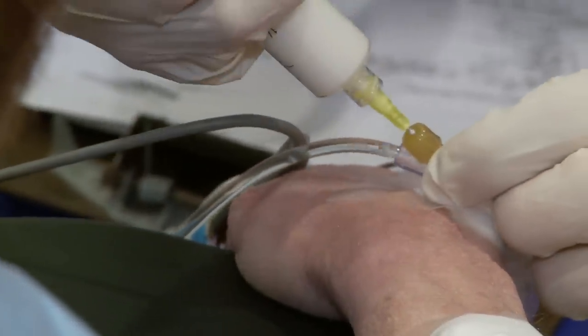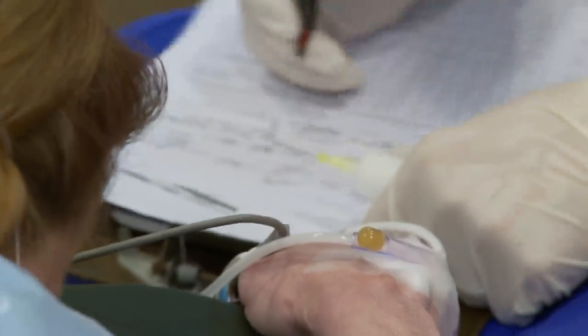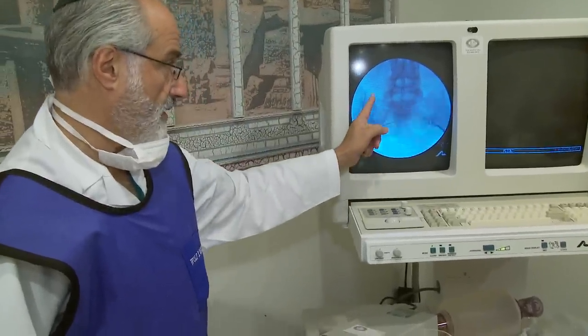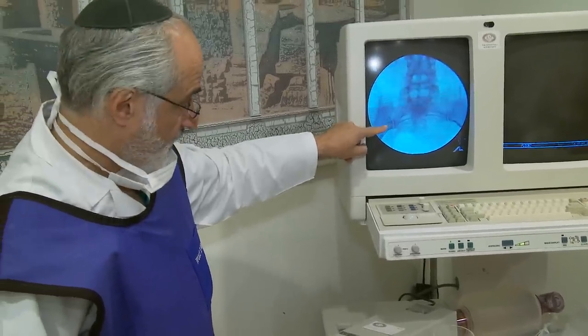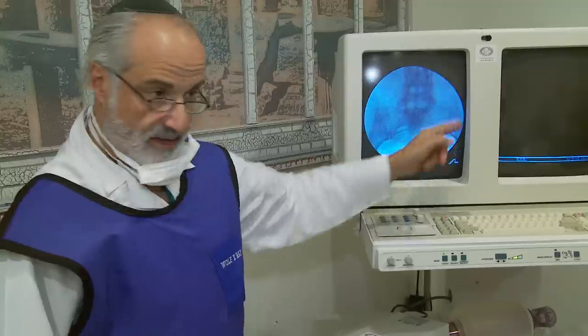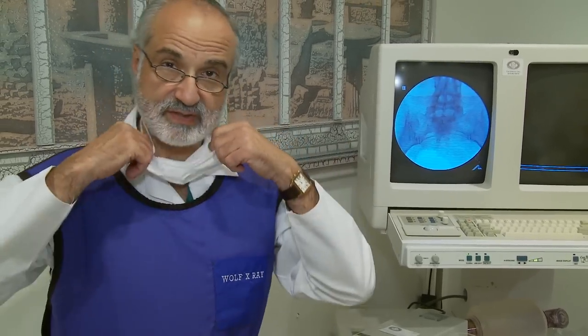A little queasy? Here are the sacroiliac joints. There should be two parallel lines going up here and here. You can see from hers that the arthritis has now set in, and we can see there's complete arthrodesis of the joint — there's no joint space left here and here because of her rheumatoid disease. So we're going to try and give her some relief today with an injection into the sacroiliac area.